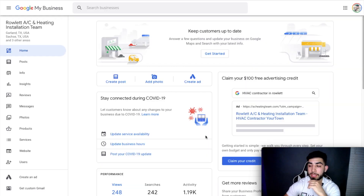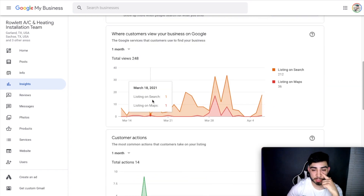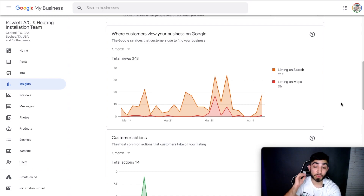Let me show you why I believe Google My Business posts are a very important part of your local SEO strategy, especially your GMB strategy. Let me go into Insights and scroll down. You can see this was a month of insights — they were pretty much trending upward until this part right here where they didn't post for one week. You can see a big decrease in listings on search and maps. Then the last week we started posting again on a regular basis and you can see an instant spike in impressions.